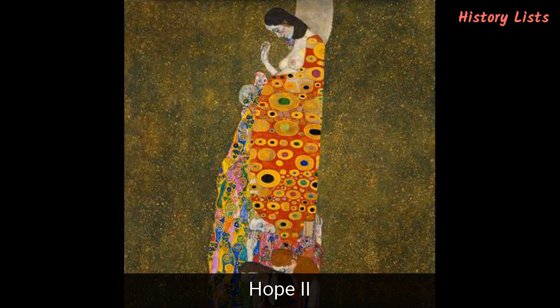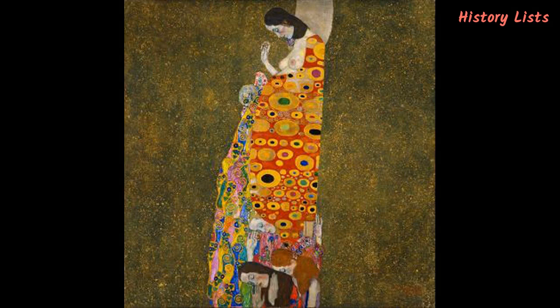Painted in 1907–08, Hope II depicts a pregnant woman with bare breasts and an elaborate shawl. Her head is bent towards her belly, which features a human skull thought to represent death or danger to her unborn child. The woman is thought to be either in prayer for her child or worried about an impending threat. At her feet are three female figures with their heads bent as well, either in prayer or mourning over the fate of the child. The 110.5 x 100.5 cm masterpiece is today on display in Gallery 4 of the Museum of Modern Art (MoMA) in New York City.